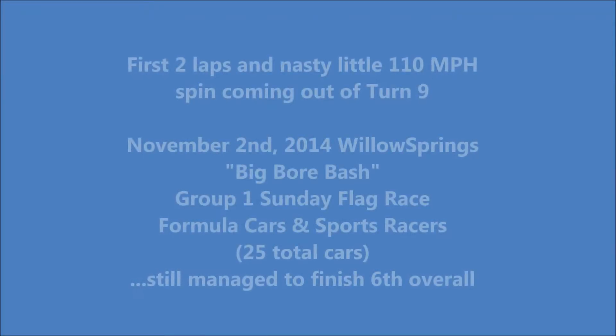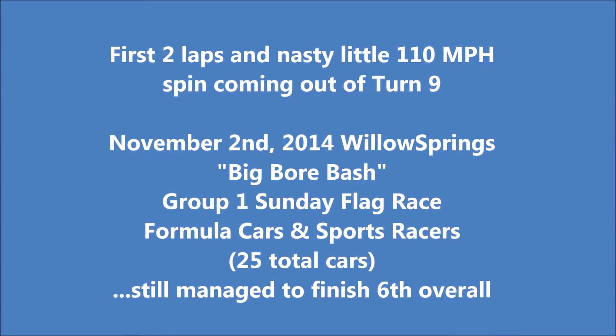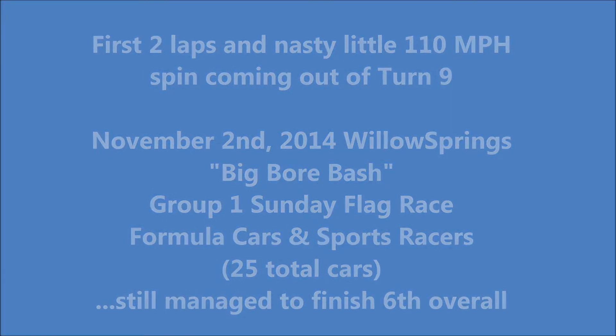This is a quick seven-minute video to show how not to drive through Turn 9 at Willow Springs. It ends up in a fairly exciting little spin at about 110 miles per hour.